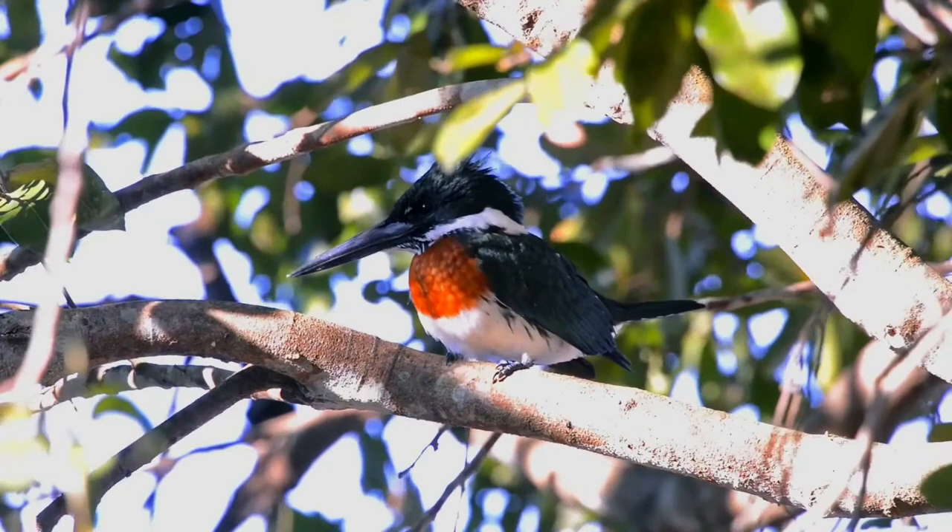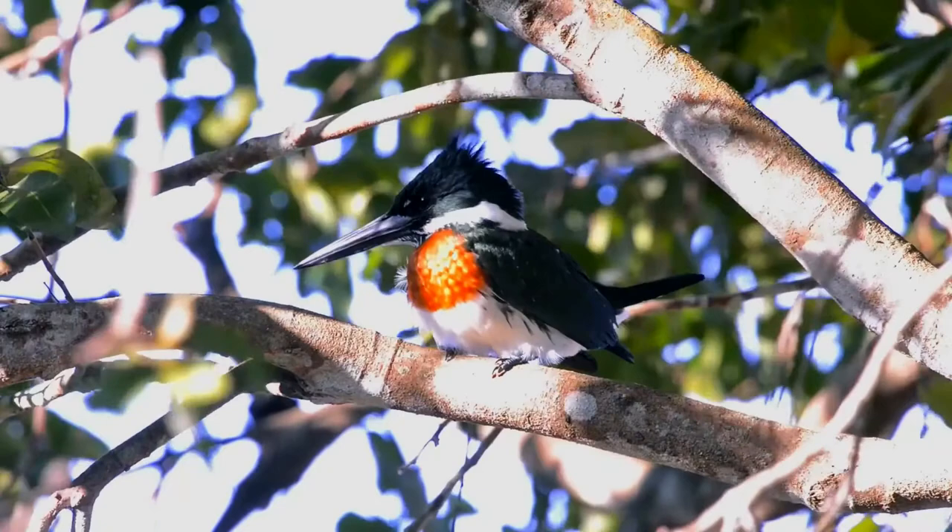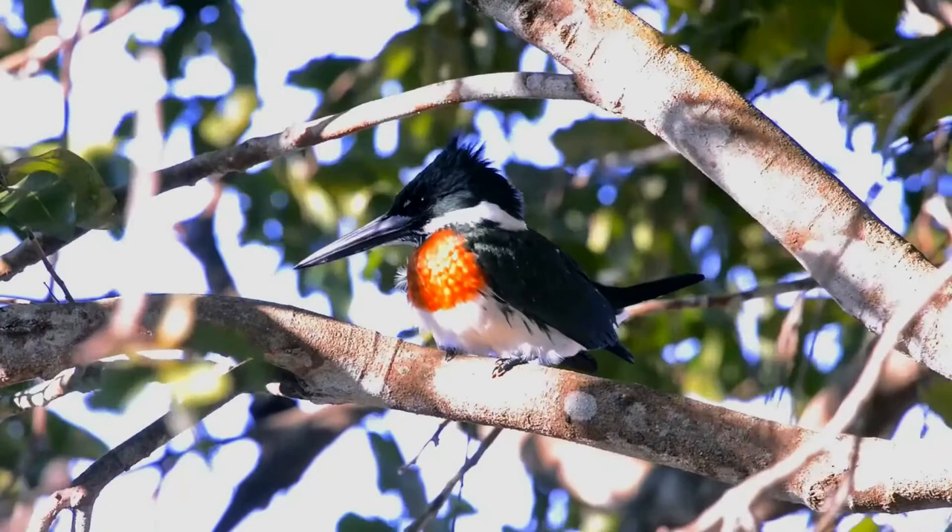The Amazon kingfisher, Chloroceryle amazona, is a resident breeding kingfisher in the lowlands of the American tropics, from southern Mexico south through Central America to northern Argentina. It resembles the green kingfisher, which shares its range.